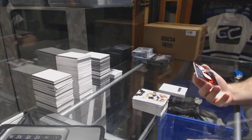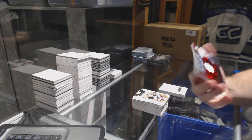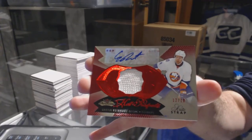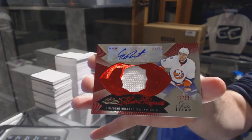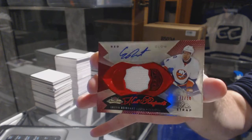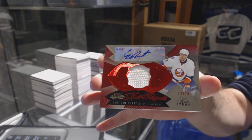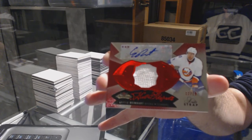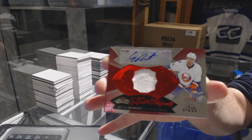Fight strap autograph for the Islanders - Griffin Reinhardt, number 12 of 18. Griffin Reinhardt fight strap auto - that's pretty sexy.